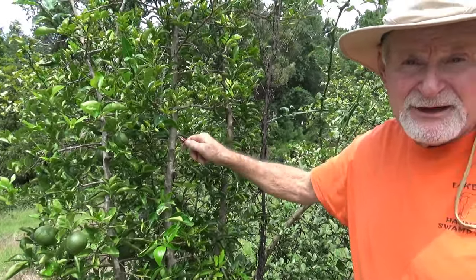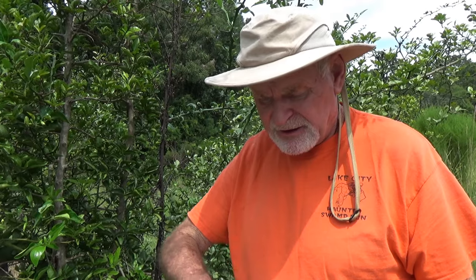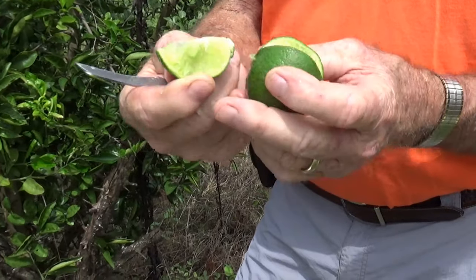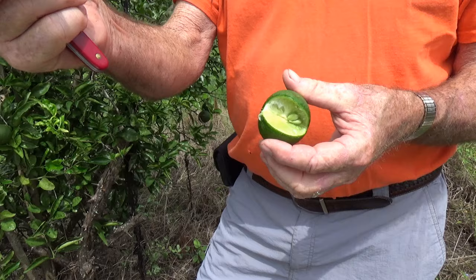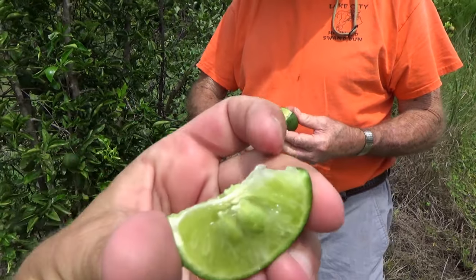This is one of my latest little darlings that everybody has fallen in love with — super cold hardy. It's called a Carolina lime. I got it as a bud stick from a guy in Germany. Look at all that juice and look at their lime green color.